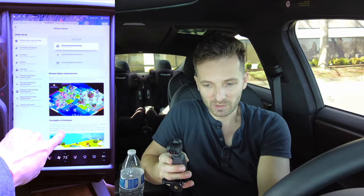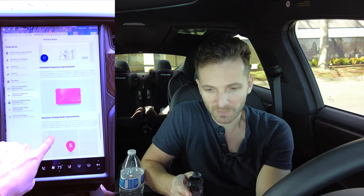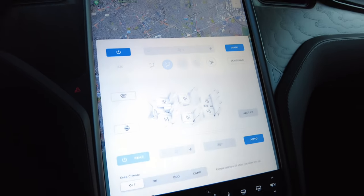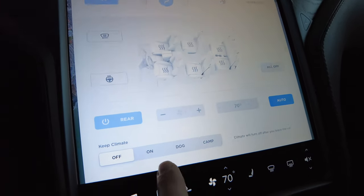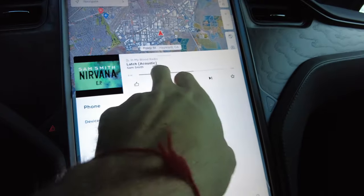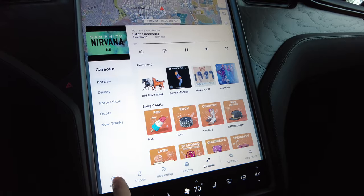Software updates come as a notification on your phone app, and in the morning it'll display what's new. Your seat controls and heaters are here, and you can control all the seats from this screen as well as the climate. You could even do camping climate — and if a dog is in here, it might display a dog mode message. Radio controls are at the bottom. You can drag it up and choose Spotify, karaoke where you can sing along, or regular radio.